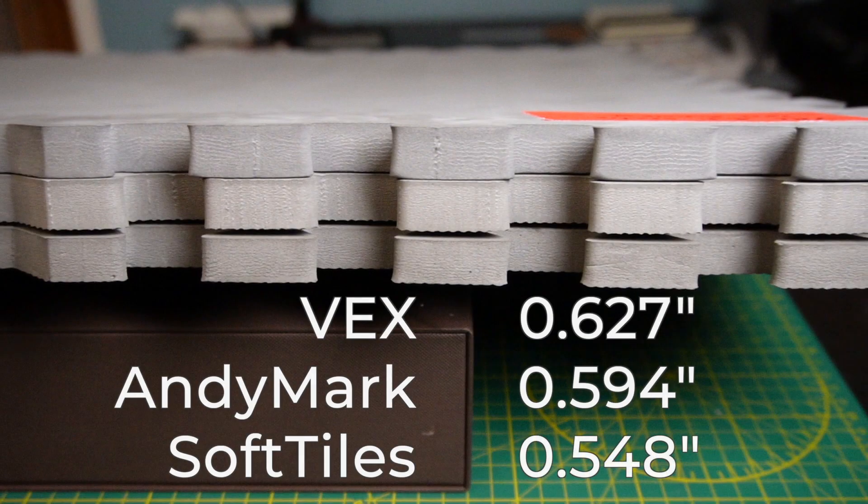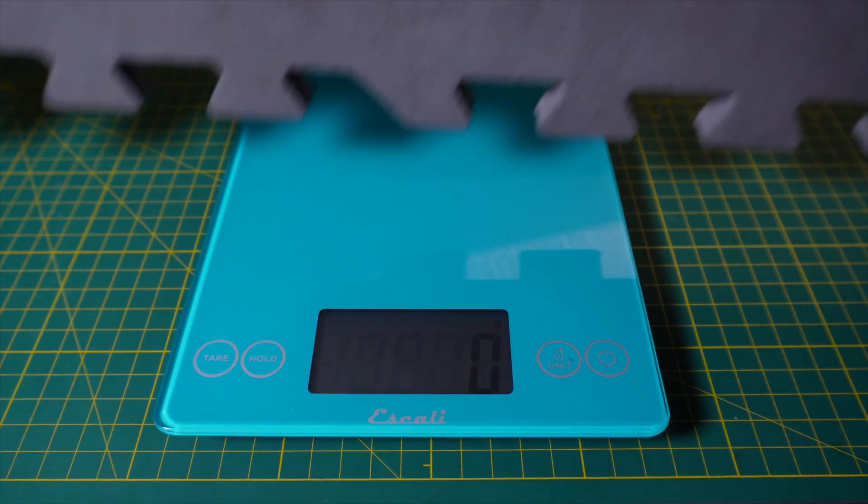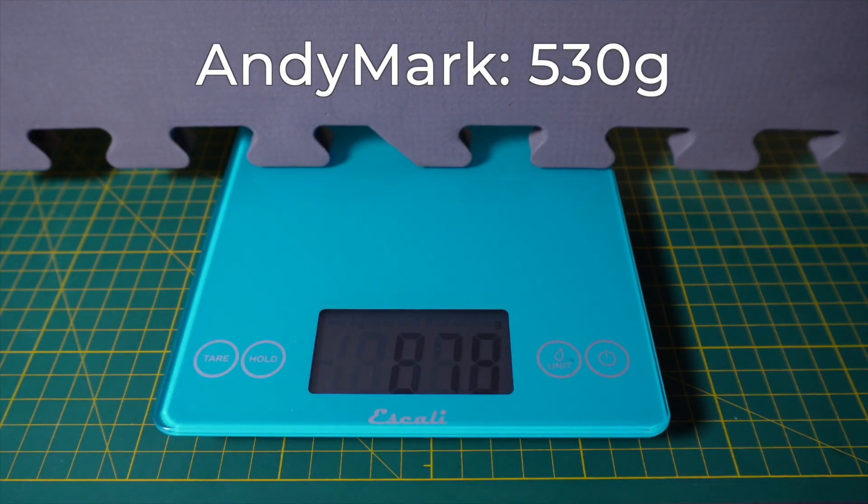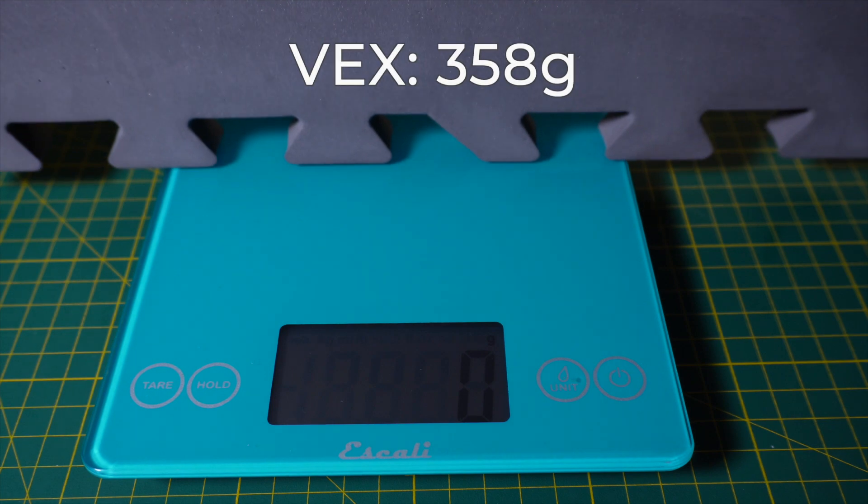Next up is the thickness of the tiles, and there's no major variation between them. A few years back we got a set of soft tiles here in Florida that were much thinner than the rest, which created problems because you would get lips on the field where robots would catch on the edge of a tile — there's nothing like that in this set. The Vex tiles do come out as the thickest, which is interesting considering the weight we'll consider next. Weight is where we do start to see some major variation. The soft tiles end up right in the middle at around 432 grams on average per tile. The Andymark tiles are the heaviest at 530 grams per tile on average, and the Vex ended up being the lightest at more like 358 grams. This is interesting given that the Vex tiles are the thickest of the lot — it just goes to show that there is a different material at play, with a different foam density.